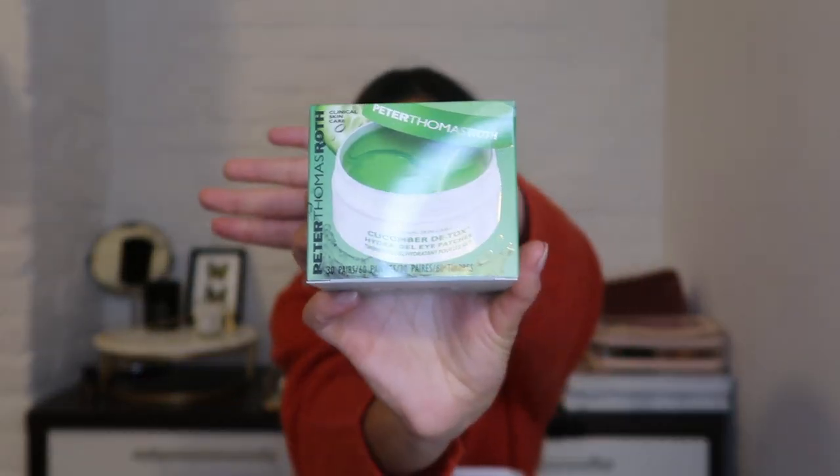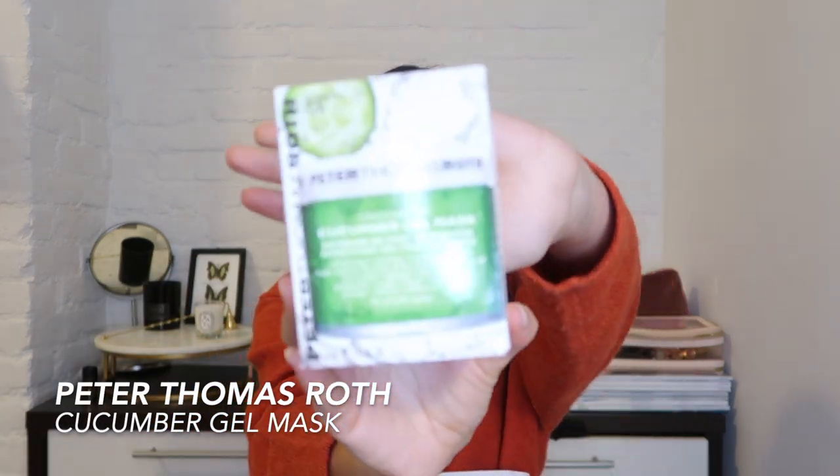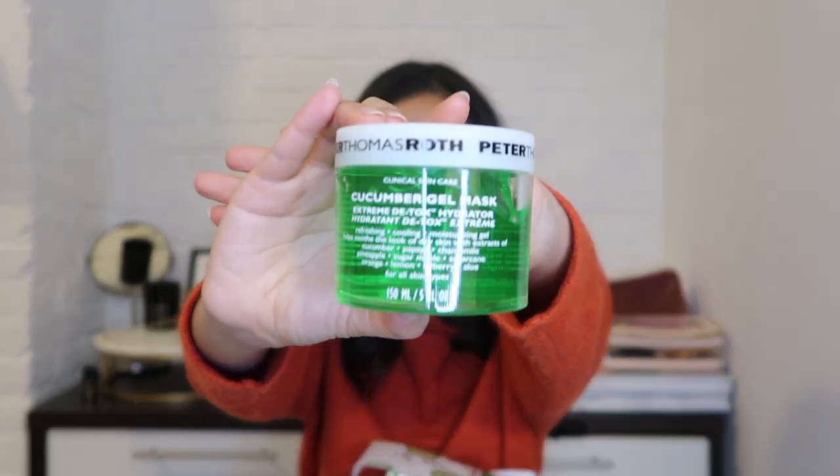Peter Thomas Roth is holy grail skincare in my opinion. These cucumber detox eye patches are so refreshing — they give you a cooling sensation. To partner with the eye mask, there's also a face mask. This is the gel mask for all over your face — it has such a cool sensation. I haven't really used many gel masks; they're usually clay or cream, but this really has a jelly consistency.